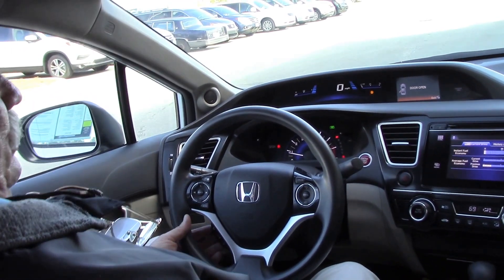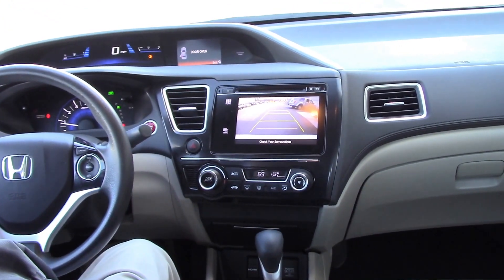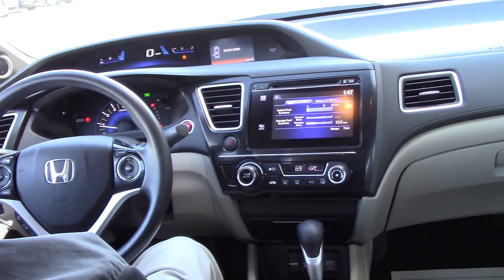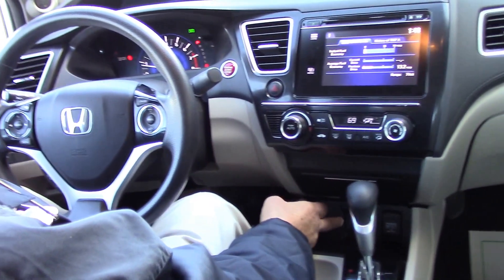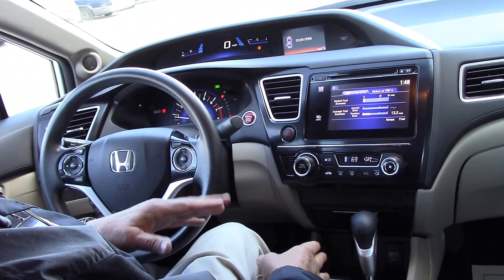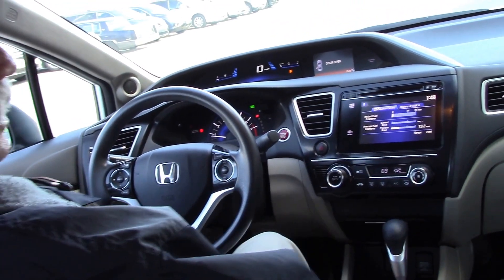You have your Bluetooth here. You have your backup camera — when you put it in reverse, it shows you what's behind you. Even down here you have your HDMI port, where when you're stopped, you can plug your cell phone in there and it's going to show movies up here on the screen.